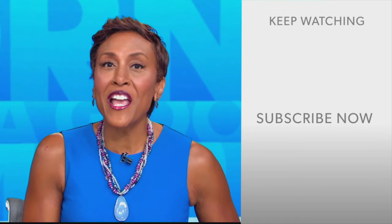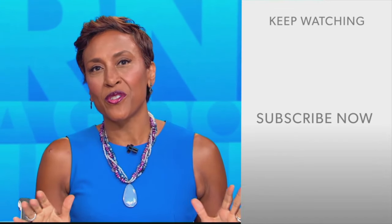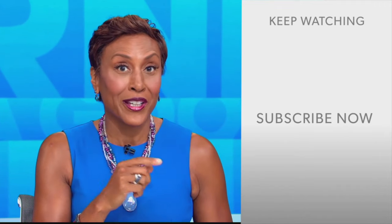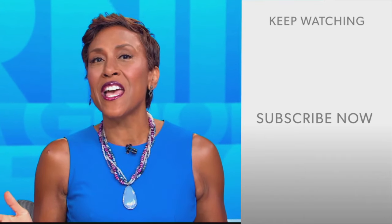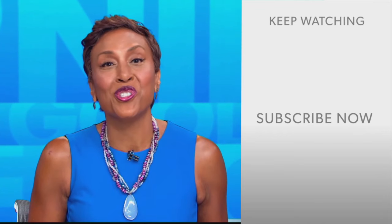GMA fans, Robin Roberts here. Thanks for checking out our YouTube channel — lots of great stuff here. Click the subscribe button to get more awesome videos and content from GMA every day, anytime. We thank you for watching, and we'll see you in the morning on GMA.